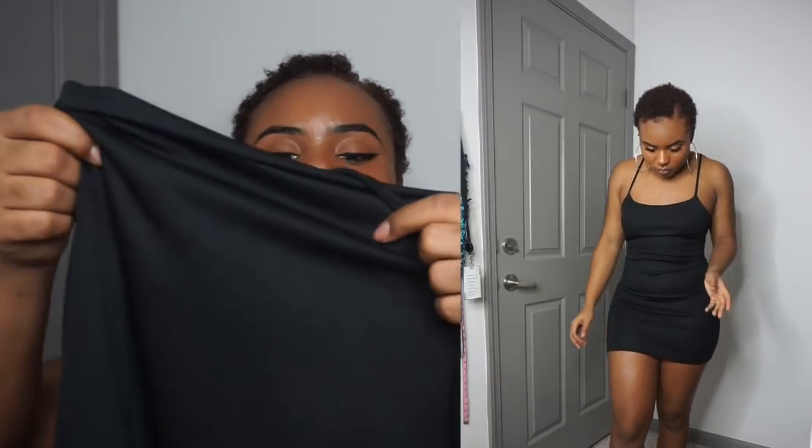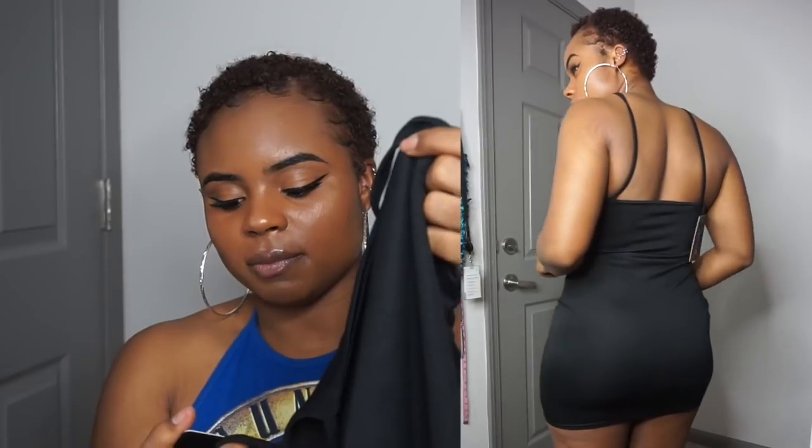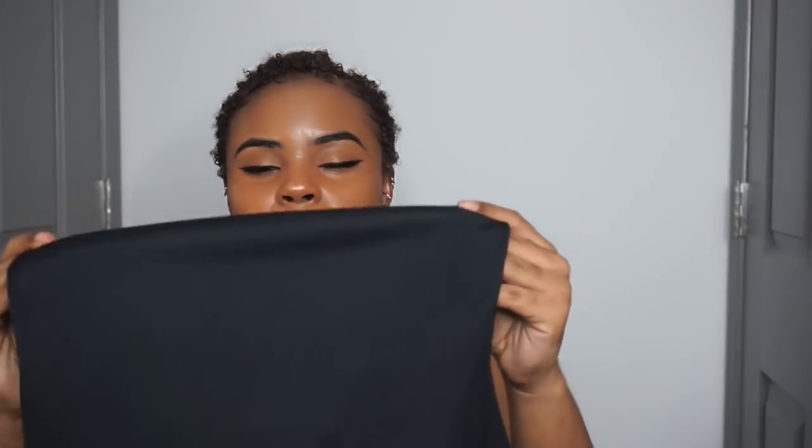I also have this Black Strappy Straight Neck Bodycon. My favorite thing about it was the material — it felt like a homecoming dress kind of thing. It fit great, a little bit short, but not as short as the gray one. It was a US size 8 and it was tighter. I did like it — I'd probably give it a 7 out of 10.